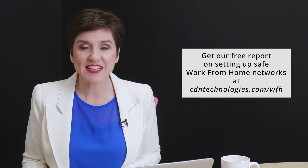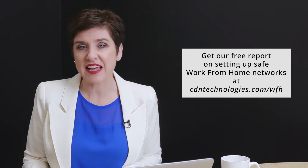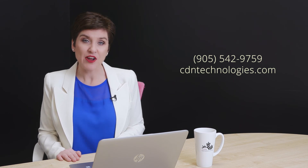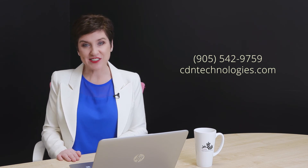Want more tips for setting up safe work from home networks? Check out our free report at cdntechnologies.com/wfh. And of course, if you have an immediate IT need, you can always reach me at 905-542-9759 or check us out at cdntechnologies.com.